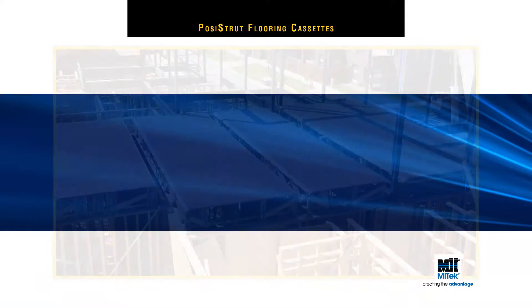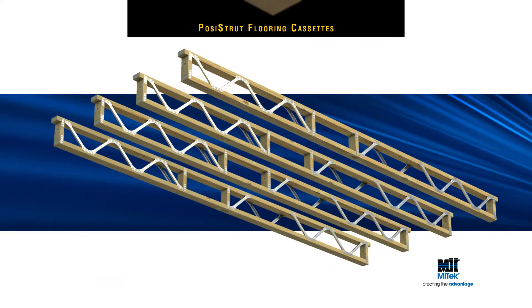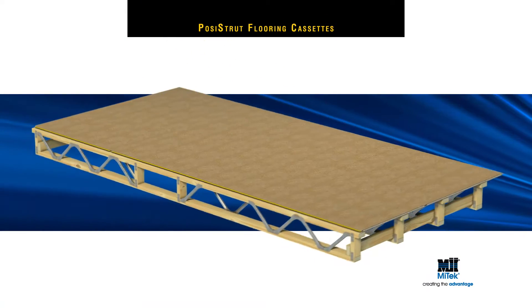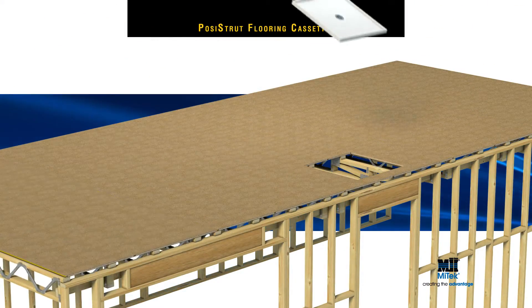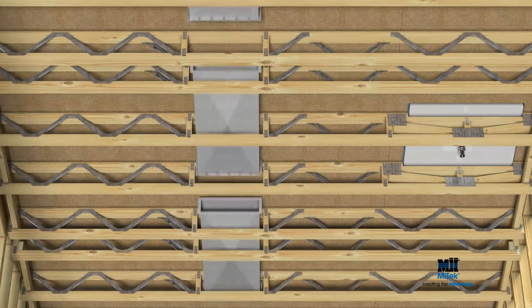MyTech Posi-Strut Flooring Cassettes replicate on-site construction in a factory. The floor is prefabricated off-site to all the relevant specifications, plus it includes allowances for deflections, reactions, plumbing locations, void stacks, wastes and duct chases, and recessed wet areas all at the design stage.